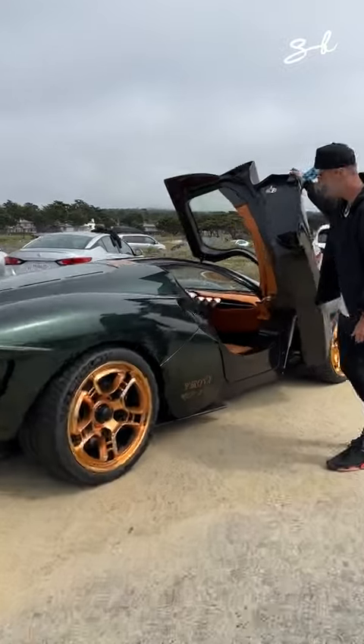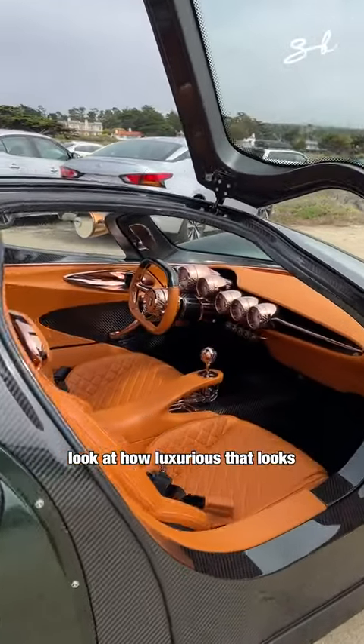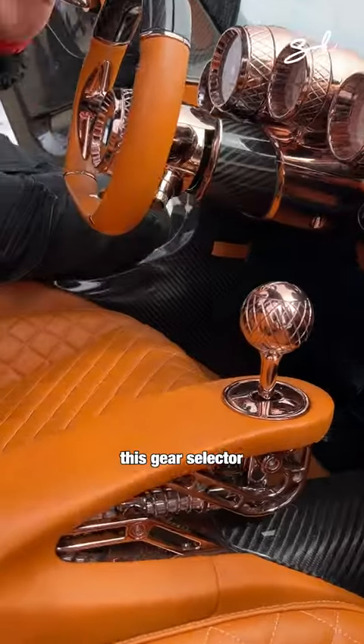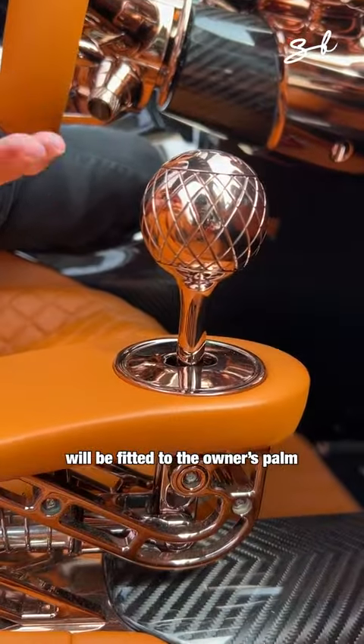Come in. Look at how luxurious that looks — fine Italian leather. This might be the nicest steering wheel I've ever seen. This gear selector will be fitted to the owner's palm.